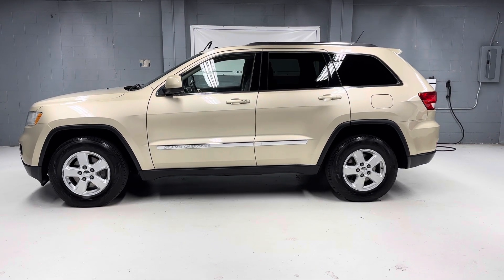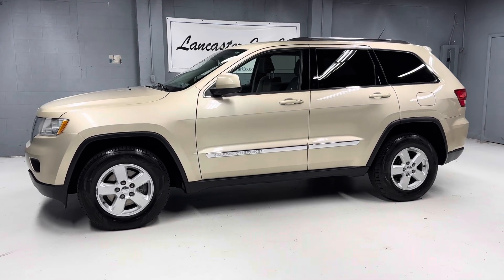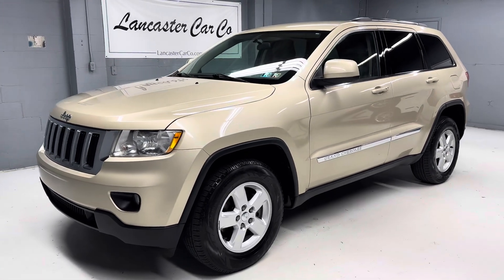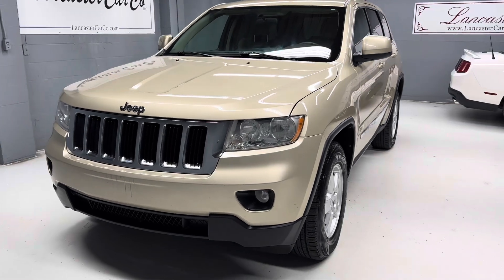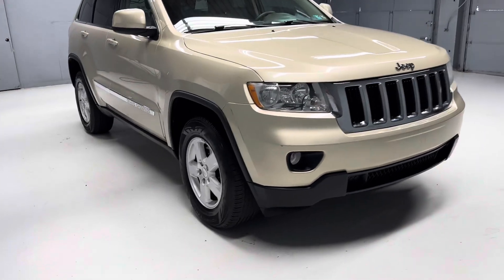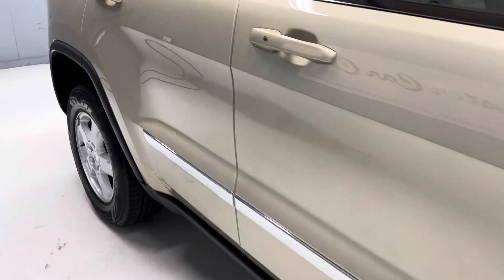This is Lancaster Car Company's 2011 Jeep Grand Cherokee Laredo, in amazing condition for the 150,000 miles on it. It's just Pennsylvania State Safety inspected and serviced. We traded it from the original owner who took very good care of it, has a great service history on the Carfax — a very nice, clean vehicle. It's very difficult finding nice SUVs in this price range, and this is a good one.